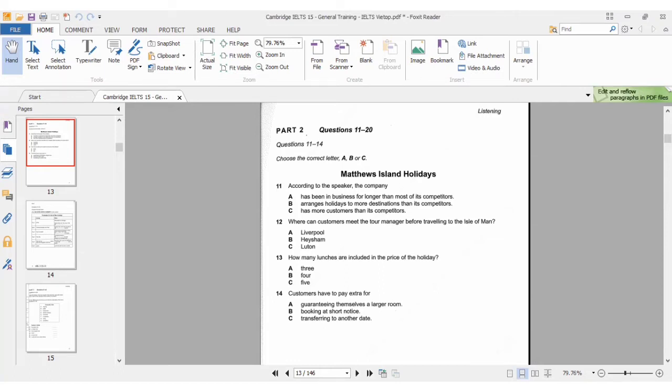According to the speaker about the company — where can customers meet the tour manager before traveling? How many lunches are included in the price of the holiday? What do customers have to pay extra for? As you're reading the questions, quickly look at the options. That's what you should do before they speak.